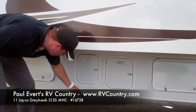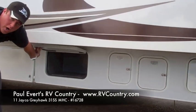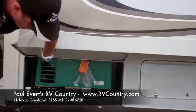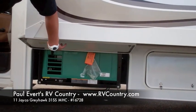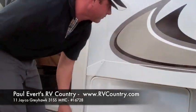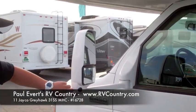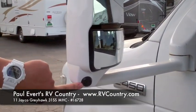Power cord in here, batteries, storage, and an Onan 4,000 watt generator. Also this unit features a three-vision camera system with the cameras mounted on the outside of the mirror.